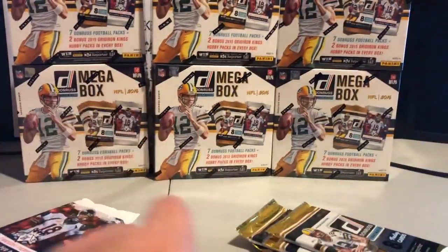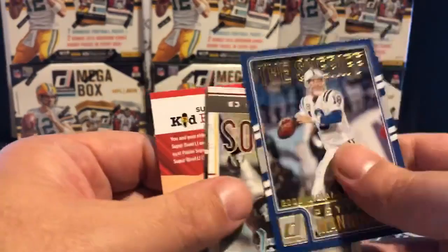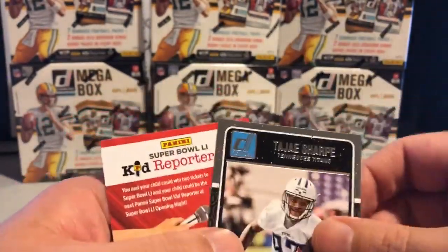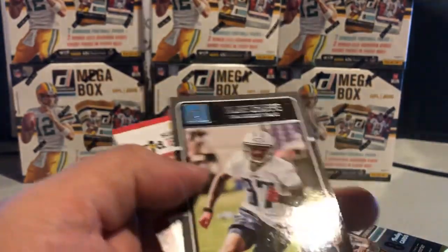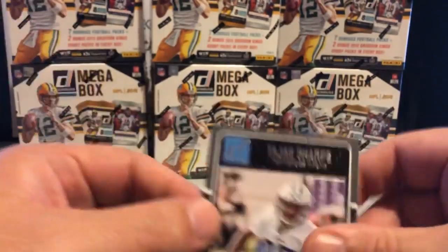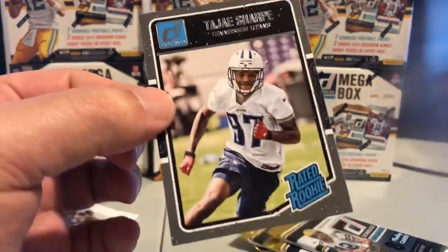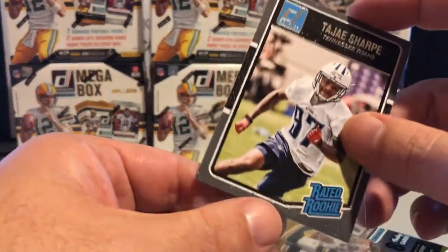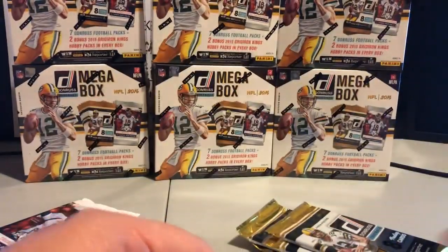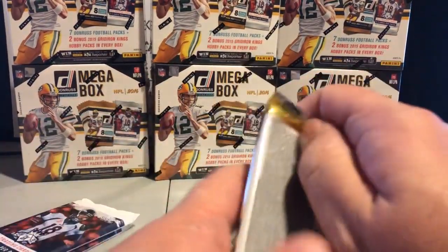Seven — so it's just an extra card. Eight — extra two cards, nine. Yeah, we got two inserts in that pack. And then we have a nice top rookie here. I've just promoted him in the last maybe five breaks — I promoted him to number six.